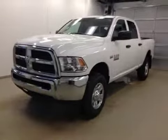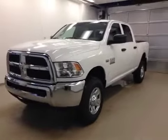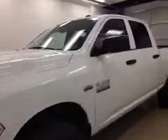This is stock number A5395, a 2015 Dodge Ram 2500, crew cab, four-wheel drive. Exterior color is bright white.